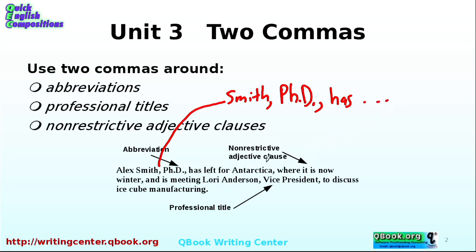Inside this sentence we have a non-restrictive adjective clause. Alex Smith, PhD, has left for Antarctica, comma, where it is now winter, comma, and is meeting with Laurie Anderson, comma, vice president, comma, to discuss ice cube manufacturing.